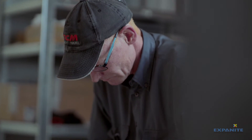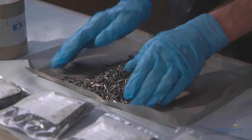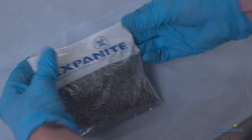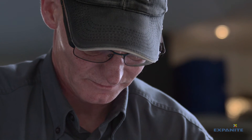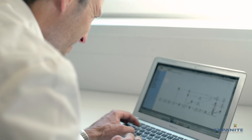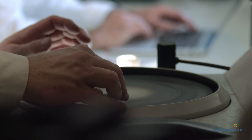When parts arrive at Exponite they go through our very thorough incoming inspection to make sure they are clean and in good shape. Everything that goes into an Exponite furnace will also go through a lab verification. We take pride in making sure that all parts are tested and validated before they are shipped from Exponite.